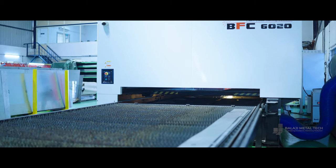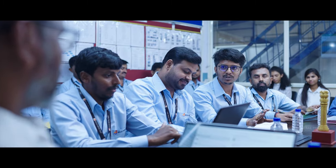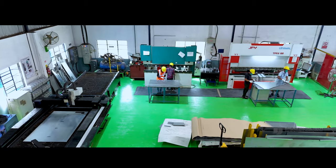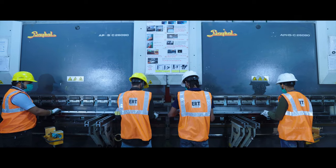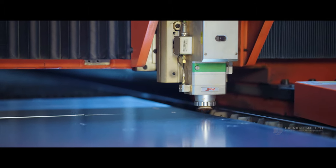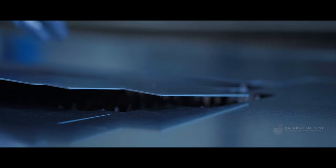Our journey doesn't end with just fabrication. We believe in forging lasting partnerships with our clients, understanding their unique requirements, and delivering tailor-made solutions that exceed expectations. Our state-of-the-art facility is equipped with the latest technology and machinery, allowing us to tackle even the most complex challenges with ease. From laser cutting to CNC machining, our capabilities are as diverse as the industries we serve.